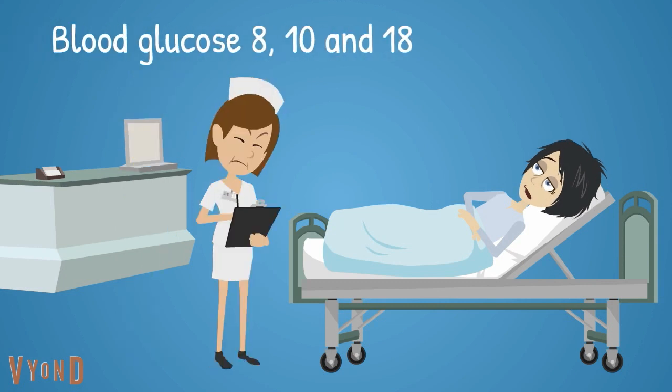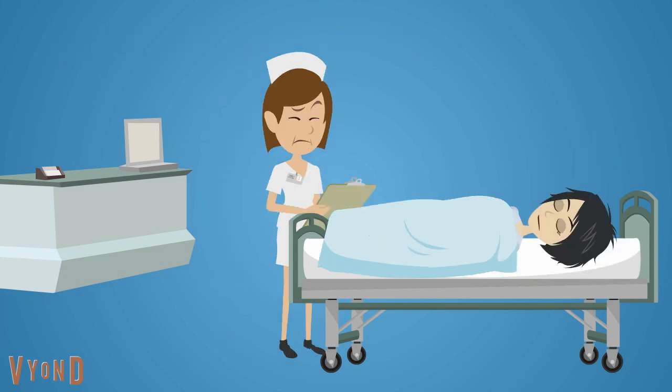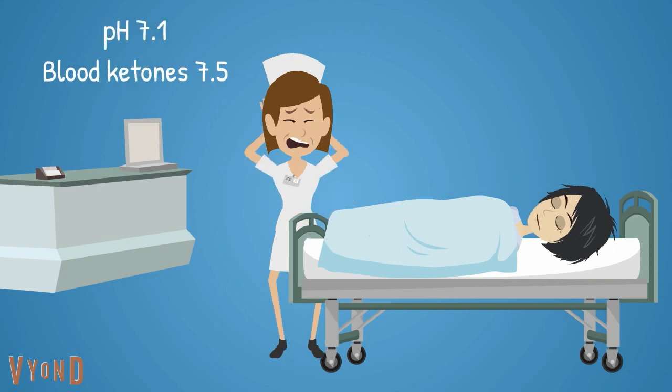Natalie's blood glucose levels were recorded overnight as 8, 10, and 18. Early in the morning, Natalie was found drowsy and less responsive. Blood ketones and blood gas confirmed DKA.